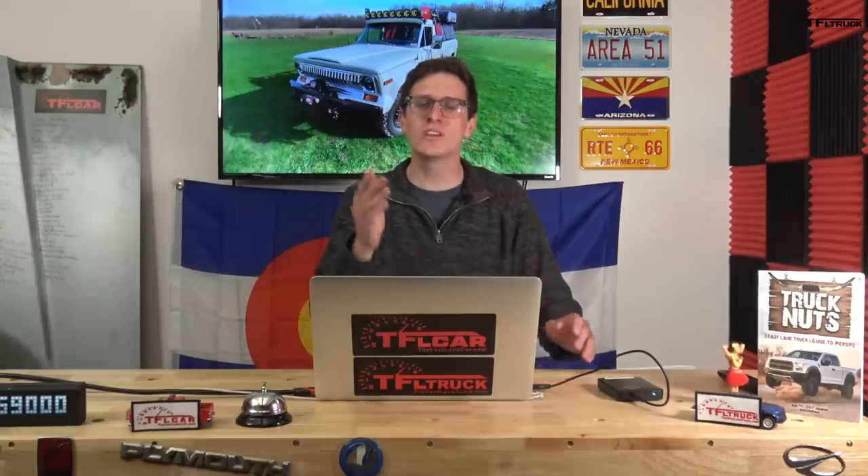Hey everyone, Tommy here with TFL Classics. Today we have a really cool vehicle we are featuring on the show. This is part of a new series we're doing called 'Dude, I Love or Hate My Ride' home edition, where you guys send us videos of your cool classic cars and we post them up and make them famous.